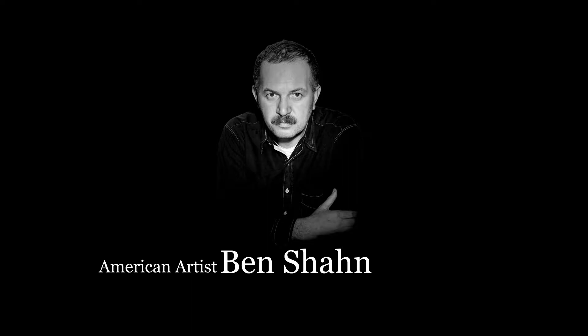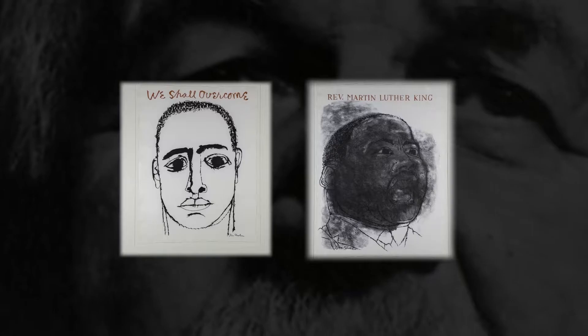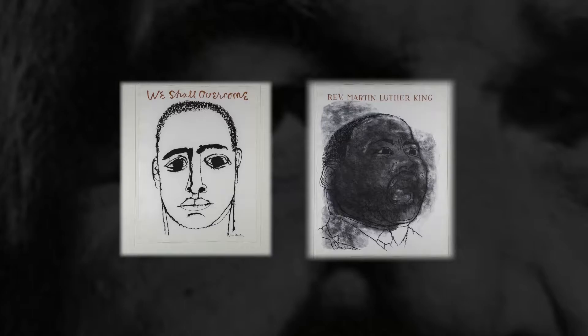The first I want to discuss is Ben Shahn, and we have two pieces in this exhibit by Ben Shahn, and they are part of a collection of seven pieces that were put together for the ACLU to raise funds for the civil rights movement.